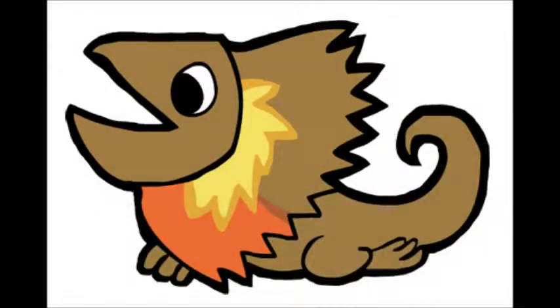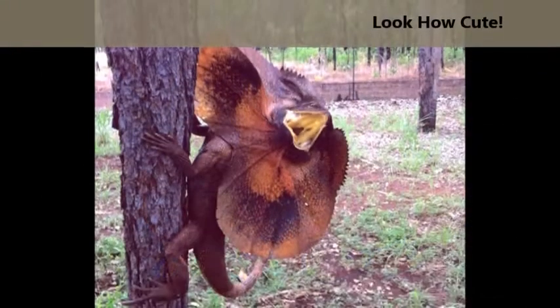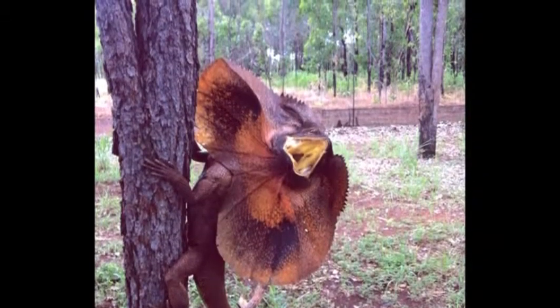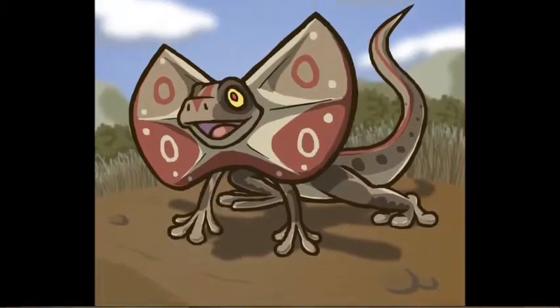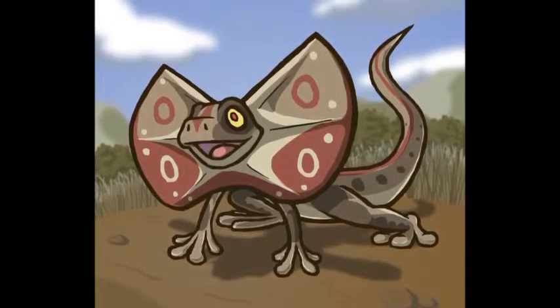The frilled-neck lizard is pretty much harmless. It is not venomous and does not want to bite or fight other animals. But when it feels threatened, it lets out the big flap around its neck and hisses — but it's only to look scary. When that doesn't work, it runs away in a funny fashion. Now, that might seem scary, but they're pretty much harmless.